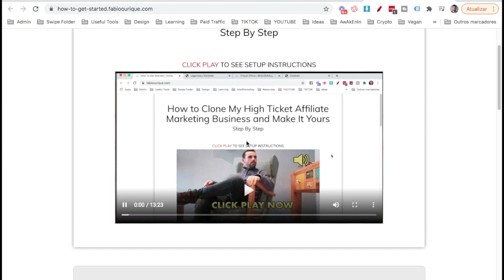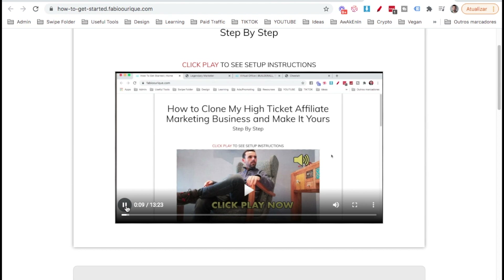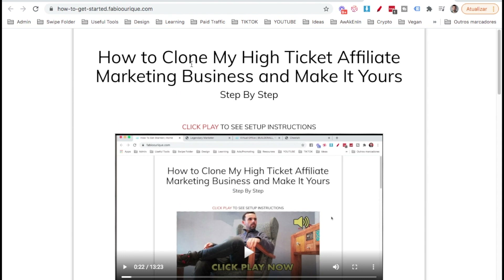I teach all of this on a dedicated page — 'Hello, Fabi here' — where I walk you through how to clone my high-ticket affiliate marketing funnel with all the follow-ups. This is a proven method that has produced great results for me, so instead of starting from scratch you get a solid kickstart. The link will be in the description and in the comment section below.